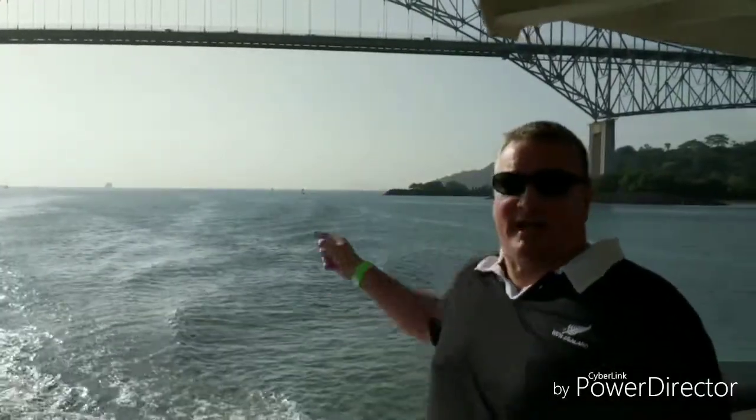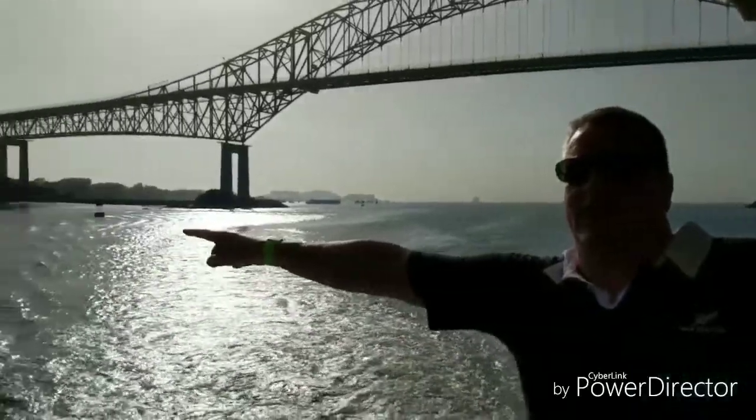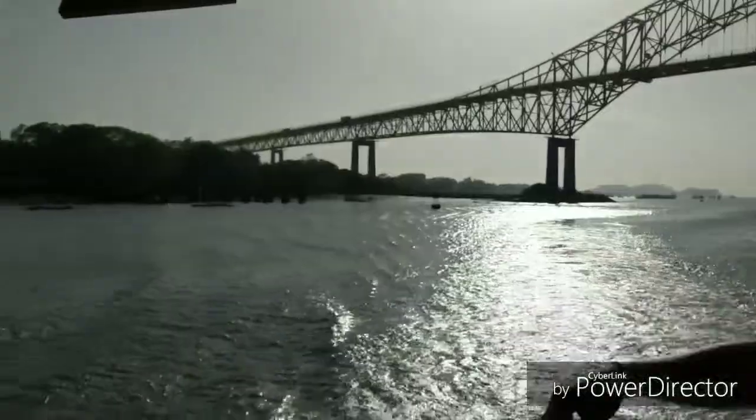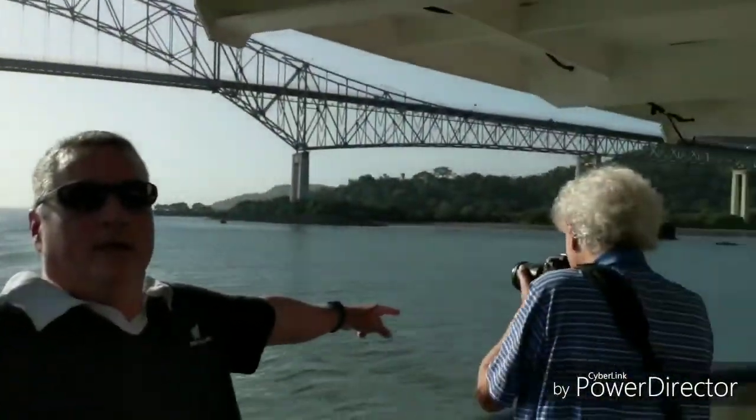Here we are at Anderson Walk. There's the Bridge of the Americas now on the other side. This is the width of the canal at the beginning — look over there on one side, and look over here on the other side. That's how wide the canal is at the beginning.